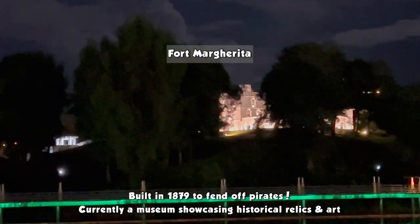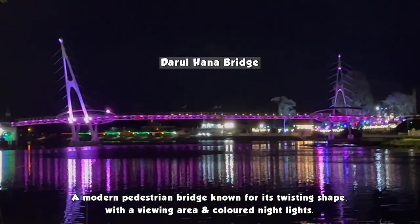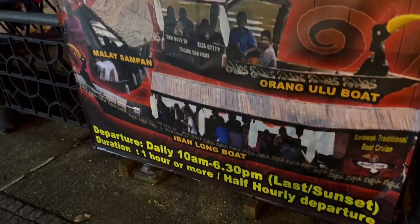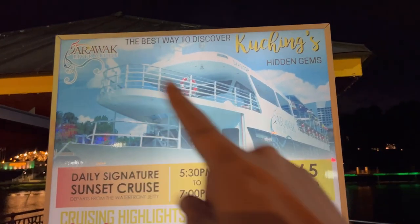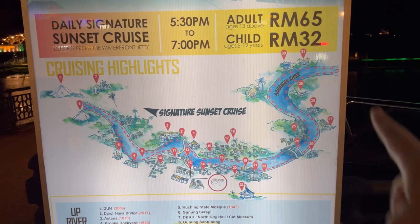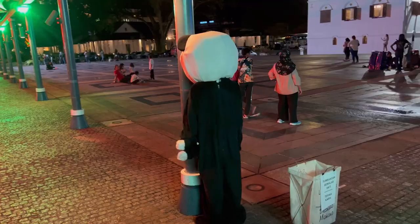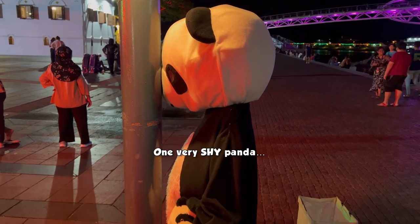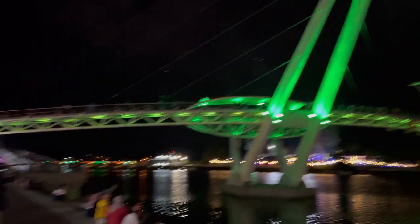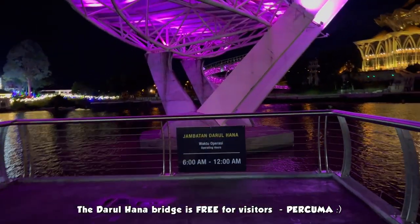That's Fort Margherita — look at this building, so majestic! And the bridge changes color — tengok, colour dia tukar-tukar. There's a Sarawak Boat Cruise available: one hour or more, 10am to 6:30pm. Adult RM65, child RM32. There's also a 5:30pm to 7pm slot. We've reached the bridge — wow, huge! It closes at 12:00 midnight, tutup pukul 12. We're going to walk all the way to the other end.